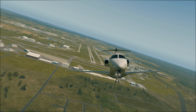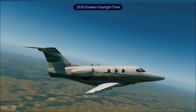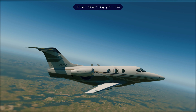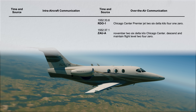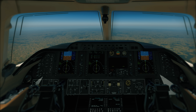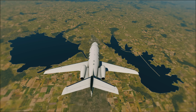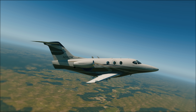The climb is uneventful up to a cruising altitude of flight level 410. At 3:52 p.m. Eastern Daylight Time, Chicago Center requests 2-6 Delta Kilo to descend and maintain flight level 240, followed by a clearance to 11,000 feet. Center hands 2-6 Delta Kilo off to South Bend Approach at 4:10 p.m. South Bend Approach instructs 2-6 Delta Kilo to fly direct to the outer marker for runway 9R right for a visual approach.